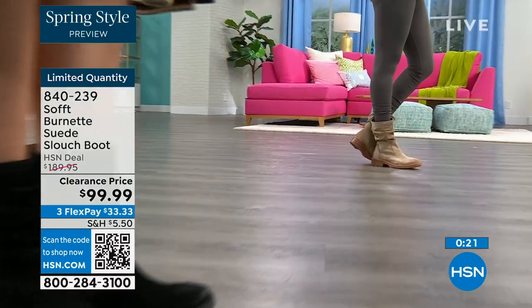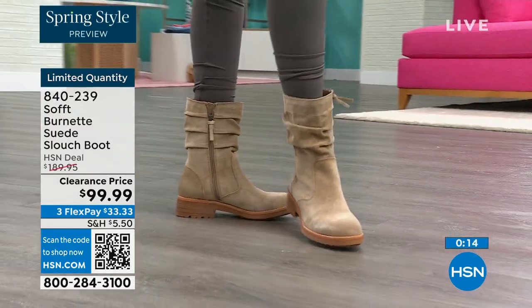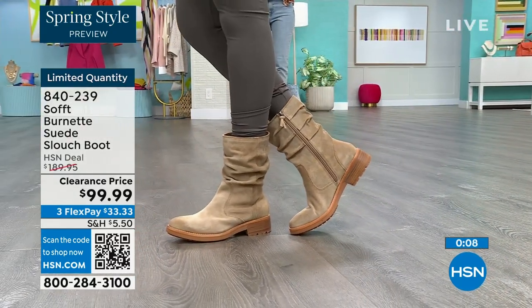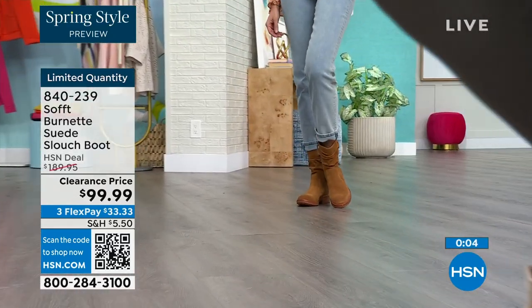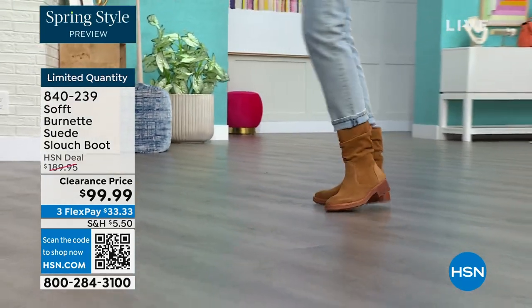You've got great grip on the bottom. Flex pay is $33, so use that flex pay — it just makes it easy. Shop on hsn.com or use that QR code. These are item number 840-239. We'd love to be able to send them out to you.